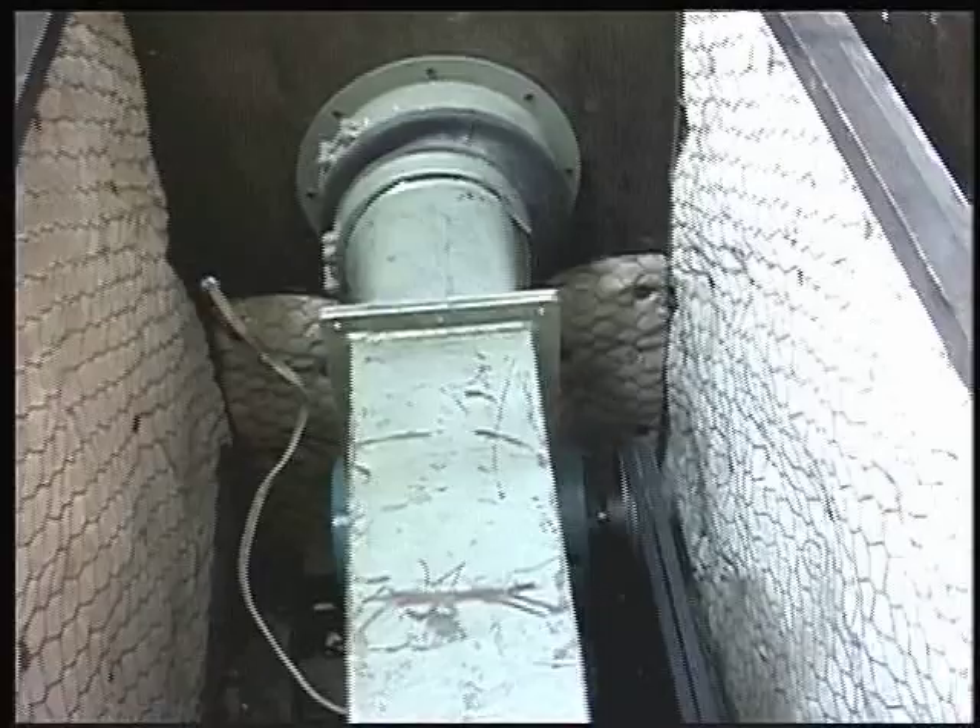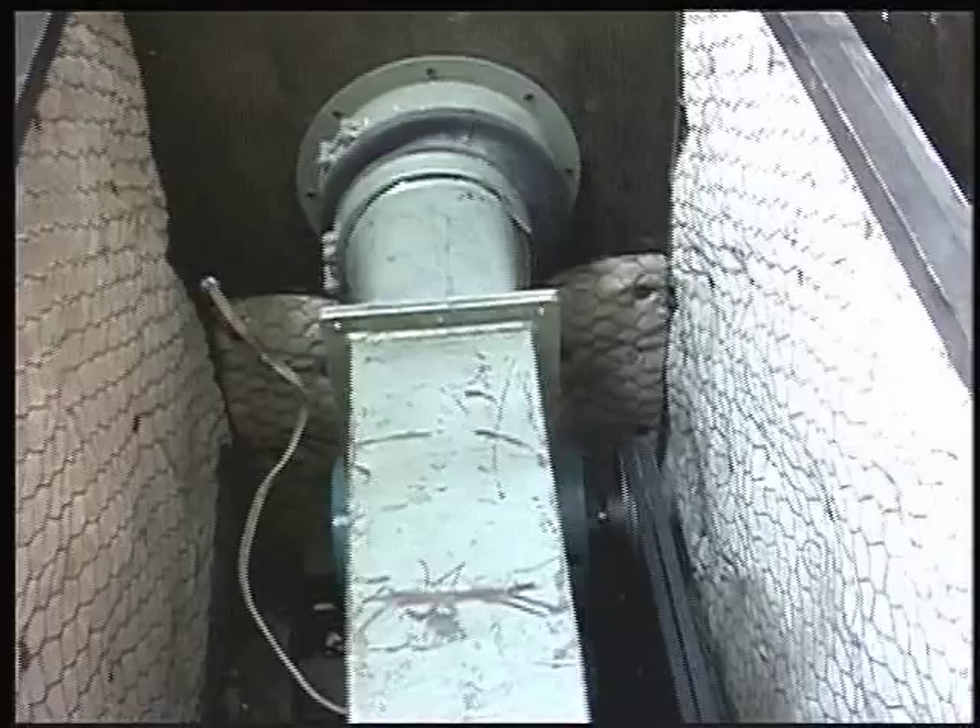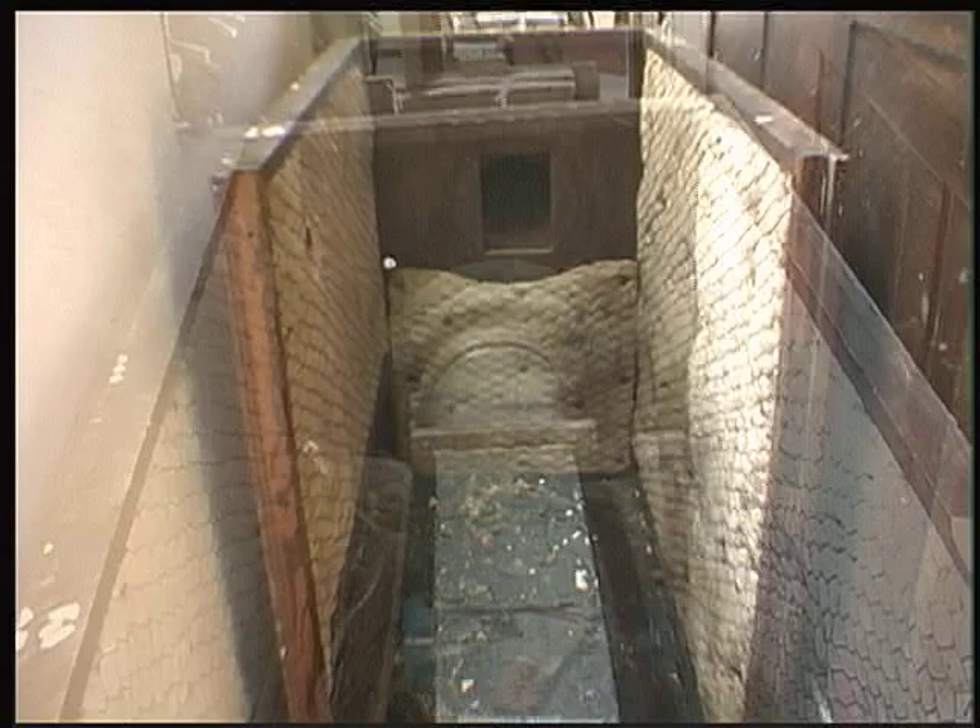Introducing the culprit: a tired old electric blower. Patrick's crew removes the old blower from its dingy cage and installs a new, compact, efficient electric turbine in its place. The old blower is now retired.